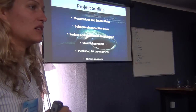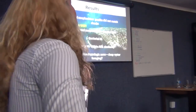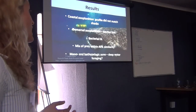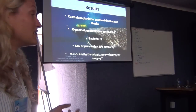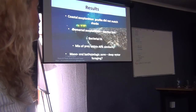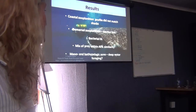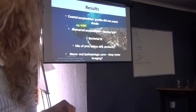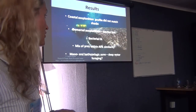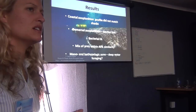He compared these to published fatty acid results from potential prey species of whale sharks. He also used a mixed model technique, making up about five fake diets with different prey items in different proportions to see whether they would match up — which makes sense for large filter-feeding species that probably don't eat just one thing. The key result: coastal zooplankton did not match the fatty acid profiles of the sharks at all.